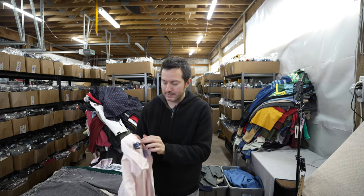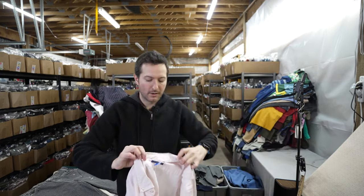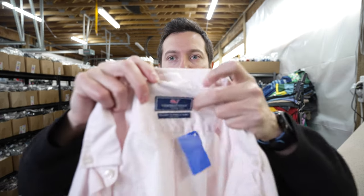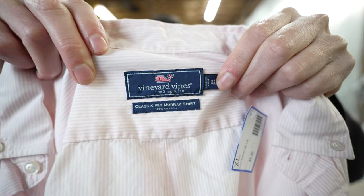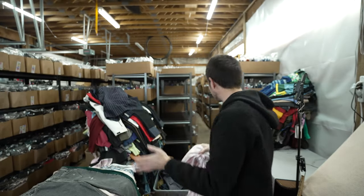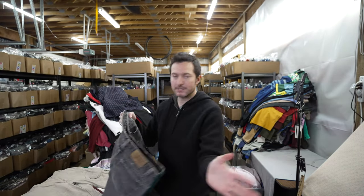I have a Vineyard Vines men's extra large pink striped shirt. Vineyard Vines is okay — I think in the right size it'll do better. I'm really trying to stick with extra large and above in general, for both men's and women's depending on the brand.